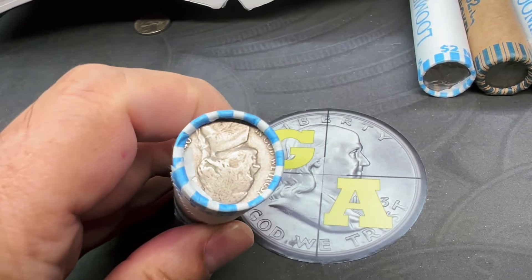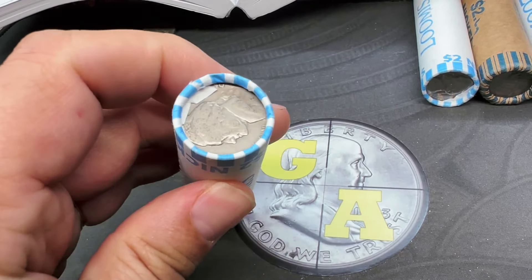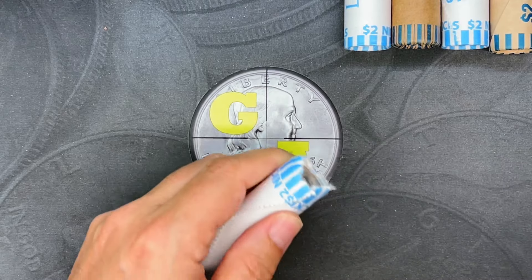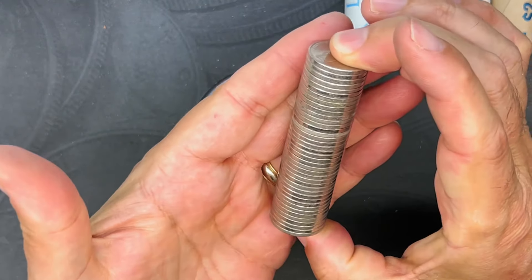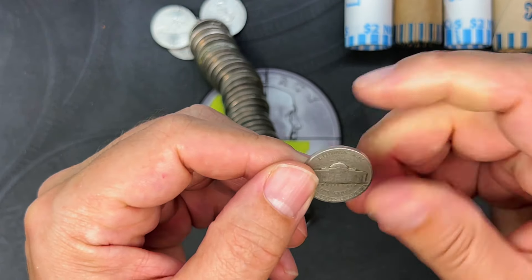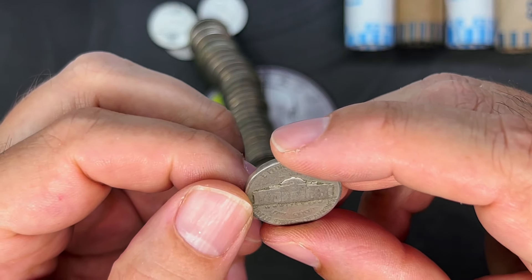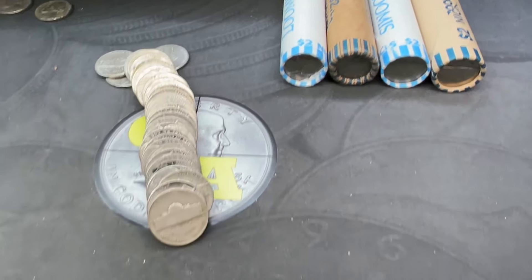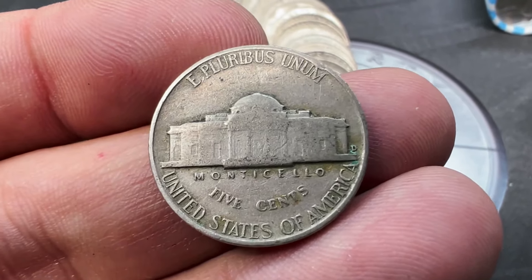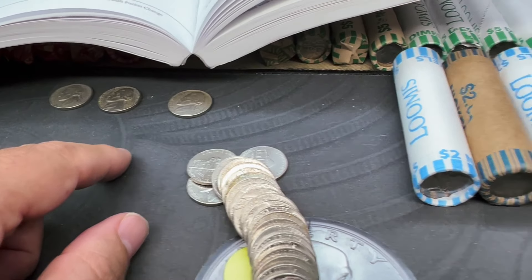We've gotten through five rolls getting into number six, and checking enders we've got what looks to be a 1940 here on the end. Opening it up — we've got ourselves what appears to be a 1940 Philadelphia, so we missed our war nickels by two years, but we'll take a 40s-era nickel all day long. In the very same roll, just a couple nickels in, we've got a Denver on the back — a 1949. That's three 40s-era coins out of basically six rolls, which isn't bad for a nickel hunt.